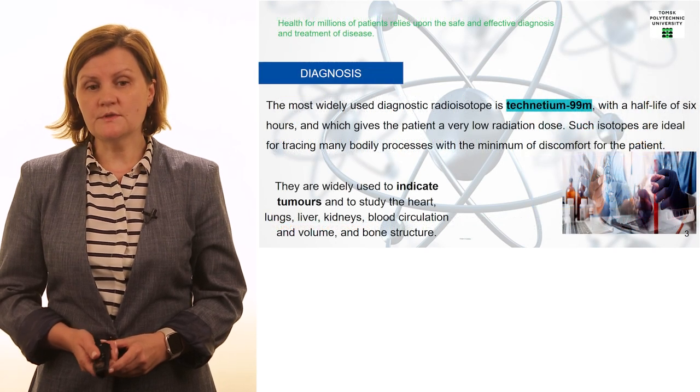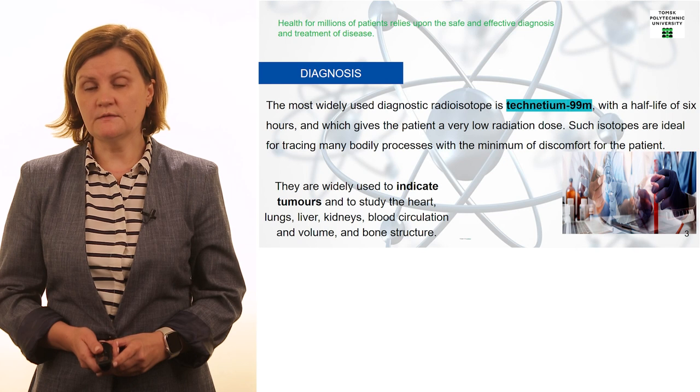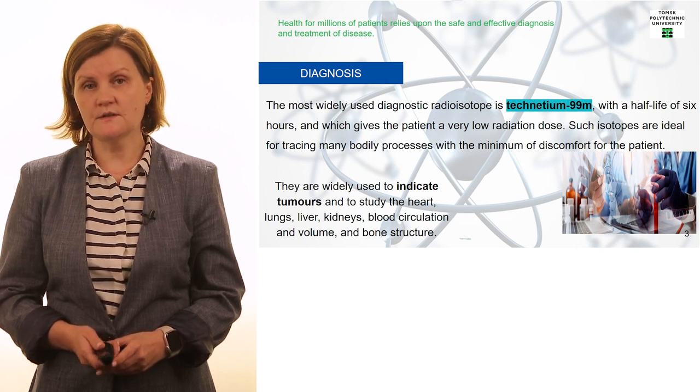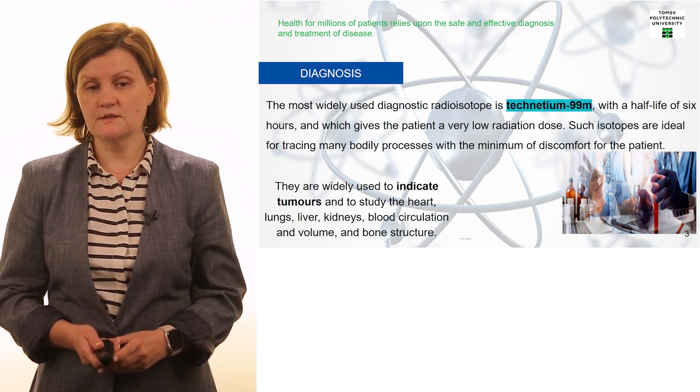The most popular radiopharmaceutical used for diagnostics is Technetium-99. It is a six-hour half-life isotope and it gives patients a very low radiation dose. So it is not dangerous for health, and on the other hand it is very useful for the diagnosis of different cancer diseases.